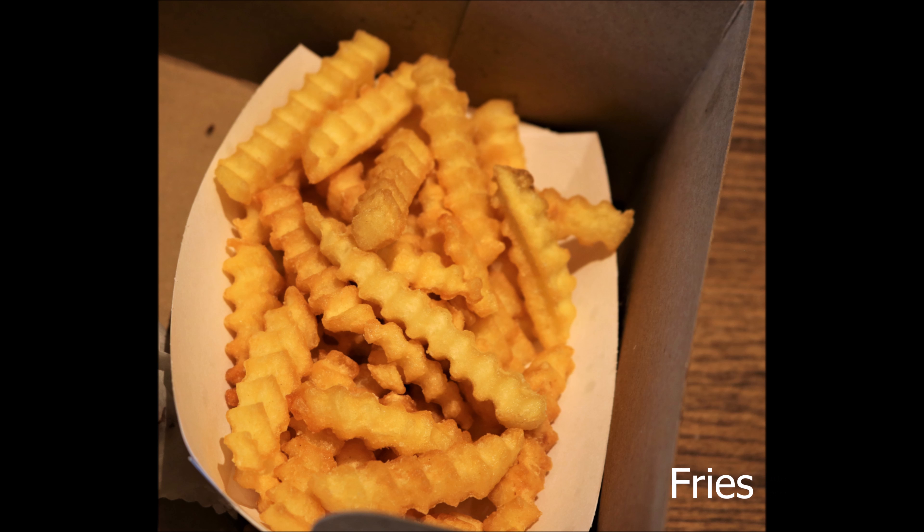We got our food within just five minutes. Now the first bite is going to my baby — he loves fries, who doesn't, right? Get it all in there, kiddo!